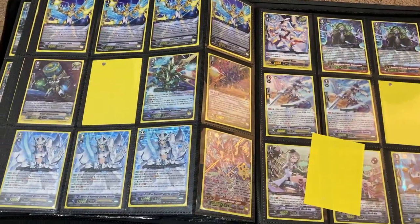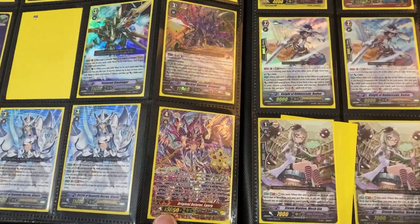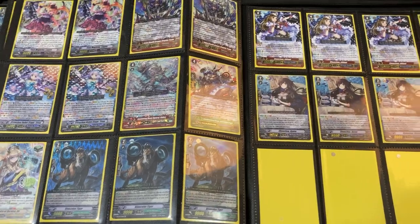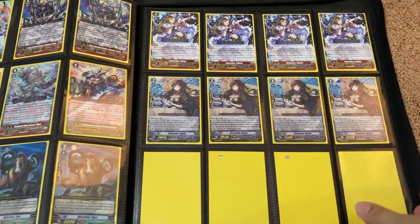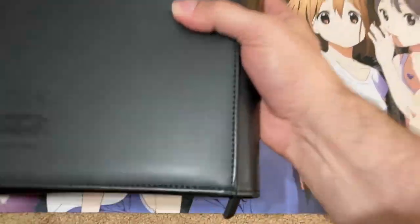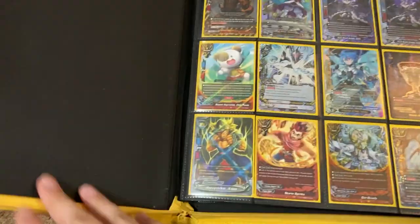Looks like some sleeves fell out from somewhere. There's an original Deleters with the print on it for the clan symbol, and some Enigmund Helms as well.